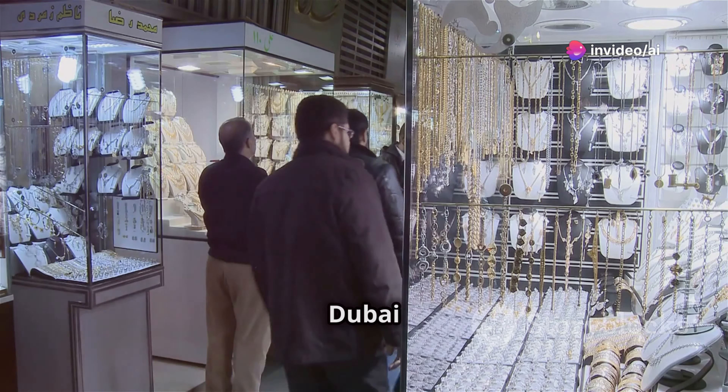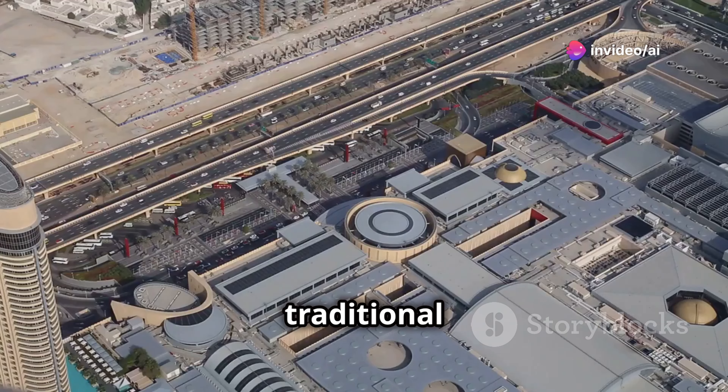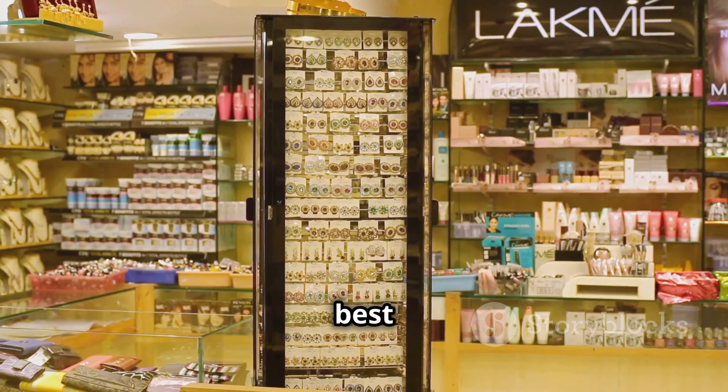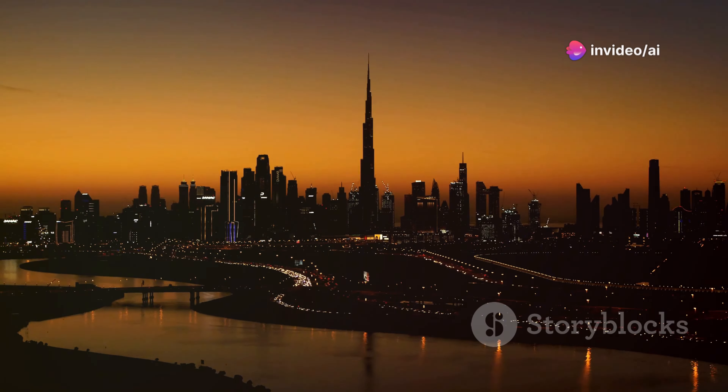Prepare to be dazzled at the Dubai Gold Souk — a traditional market in the heart of Dubai's commercial district. The souk has hundreds of retailers selling gold, diamonds, and jewelry. Be sure to haggle for the best prices! And there you have it — the top 30 must-visit places in Dubai. Like, comment, and subscribe for more travel guides. Until next time, keep exploring!